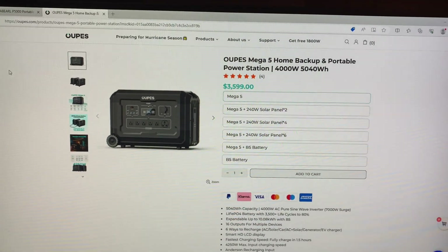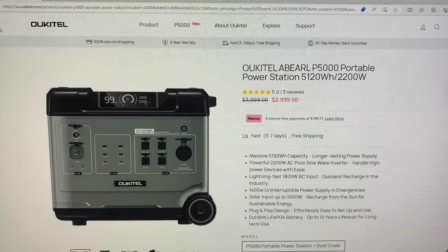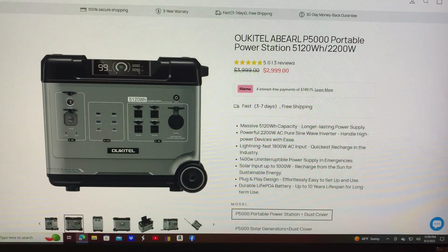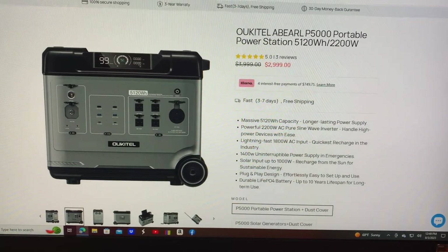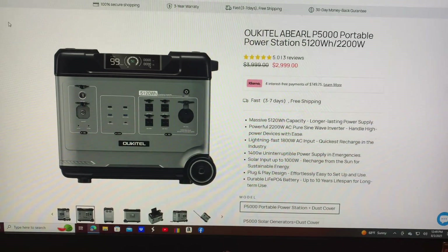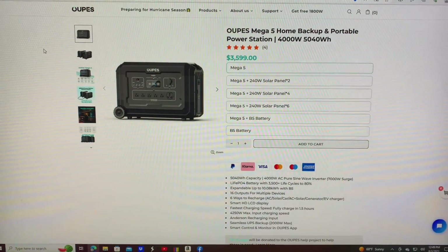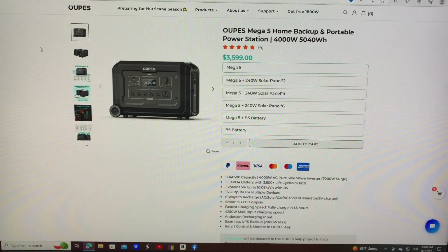I definitely value other people's opinions. Basically the same thing, just different brands — the only real difference is the inverter. I've got two smaller Ocotels, the P2001 2000 watt, and they work great, which is why I was looking at this one. Give me your feedback — comment Ocotel or OUPES, let me know which one you would buy. Thumbs up please, and I'll catch you on the next one. Thank you, God bless.